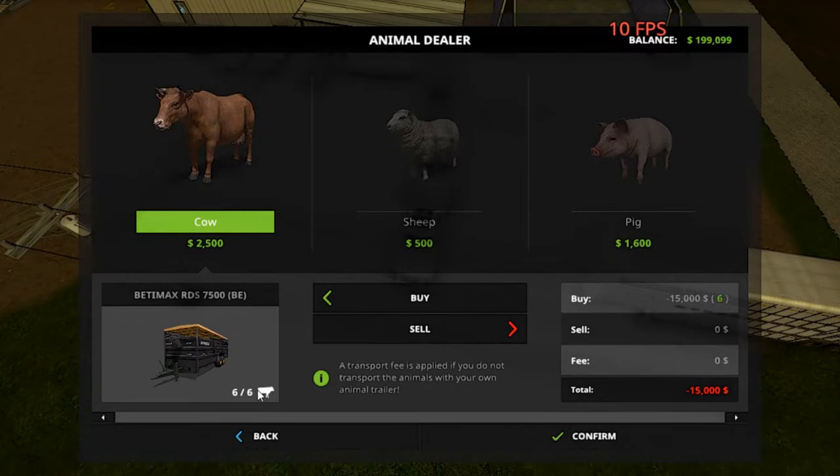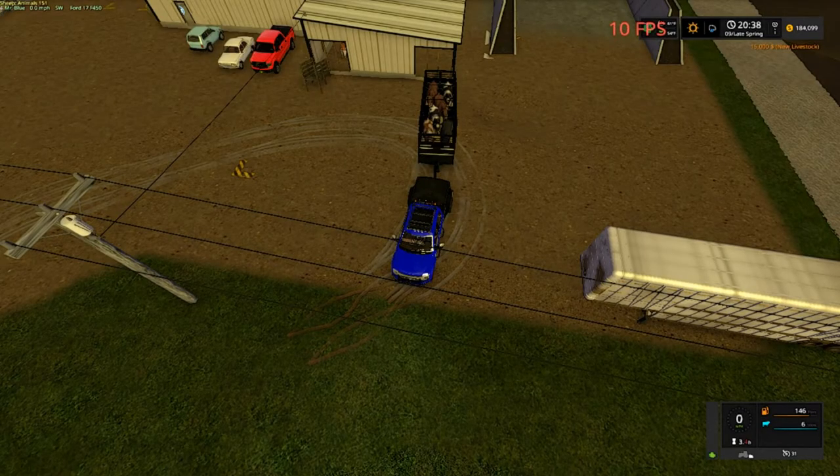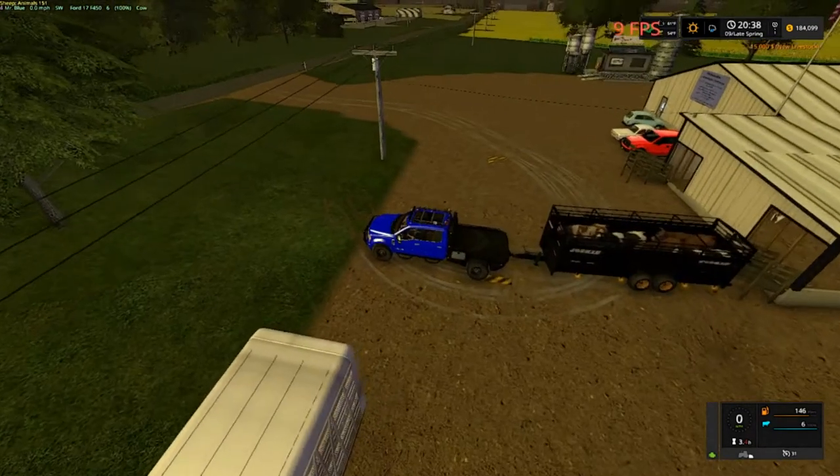Welcome back everybody to Farming Simulator 17 here on Blake Farms. Your host, Mr. Blue, aka Tommy Miller. How y'all doing? Animal dealer! That's right folks, we're fixing to get about six cows. Six cows for right now. Our sheep are pretty much making it on their own, so that's good. Our cows need some extra buddies.